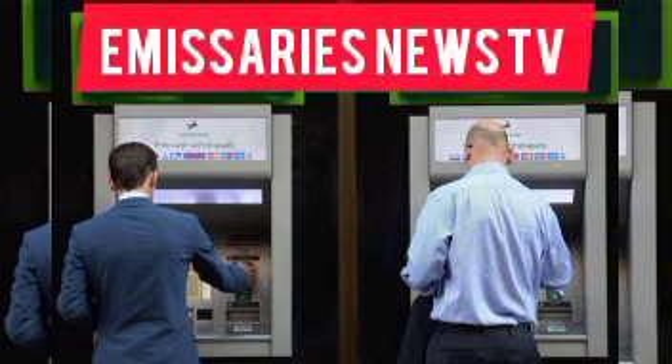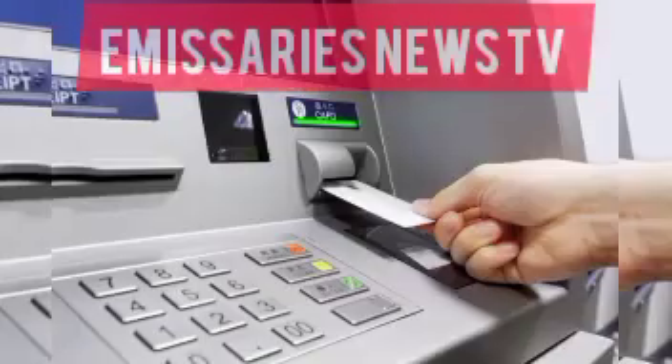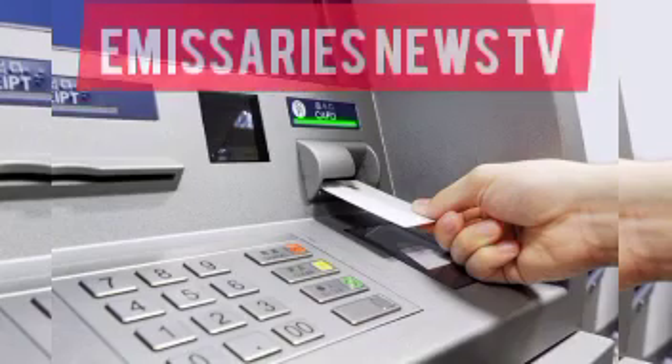There is a lot of information and news regarding bank attacks and people's bank accounts being emptied. Google has come out with new tactics with which you can protect your account from people who empty bank accounts.